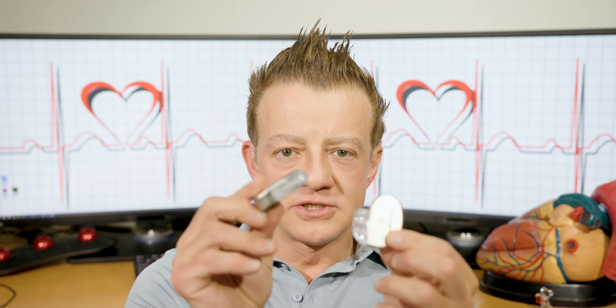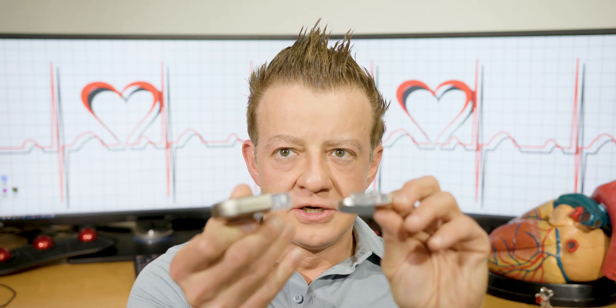So first of all, a pacemaker is a much smaller device. As you can tell, this is much larger, much thicker. The dimensions are much, much different.